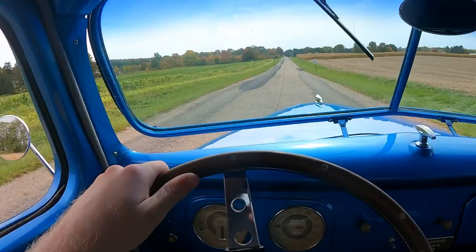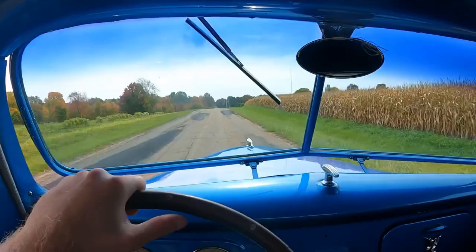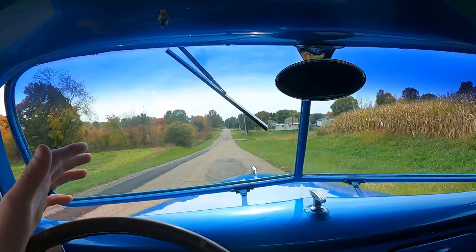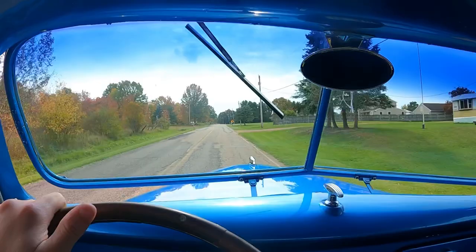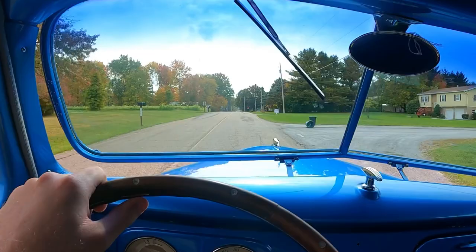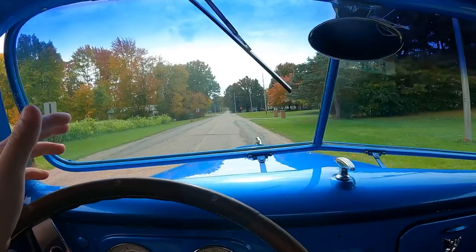This is a nice truck to just take the family — well, you can fit a daughter, son, or wife. It's just a nice cruiser to go to the pumpkin patch, pick up a couple pumpkins, go buy some corn at the local food mart. It's just a good old girl. It's not a speed demon — it wasn't built for that. It was built to go get pumpkins, go to the local produce stand. That would be the perfect truck for this.